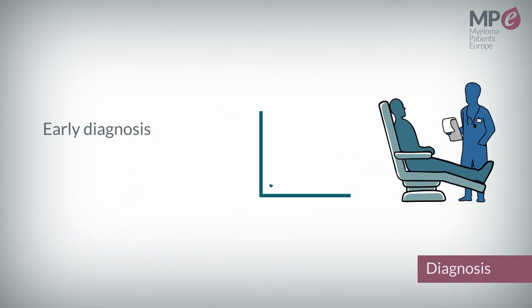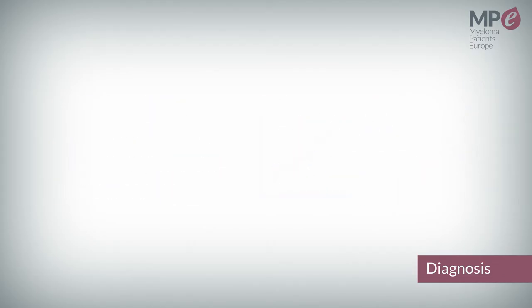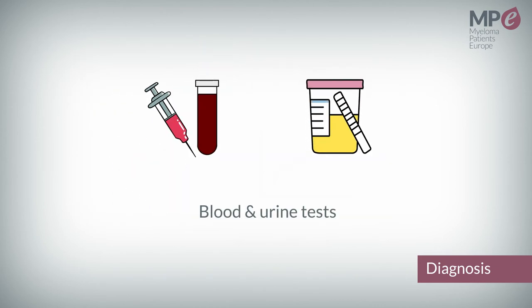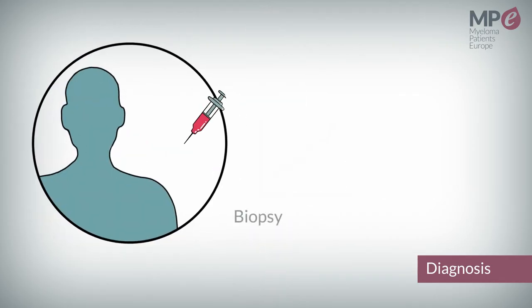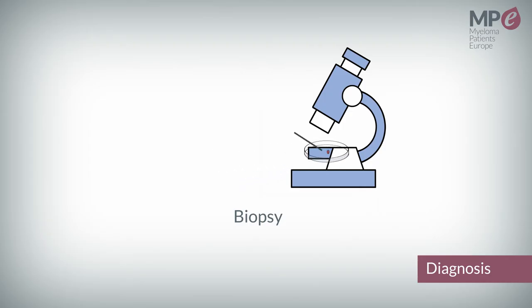Early diagnosis of AL amyloidosis is important to minimize organ damage and improve prognosis. Diagnosis is commonly made with imaging, blood and urine tests, specialized testing of the affected organ systems, and likely a biopsy where a small piece of tissue is taken and examined under a microscope.